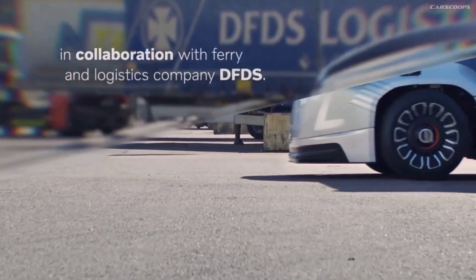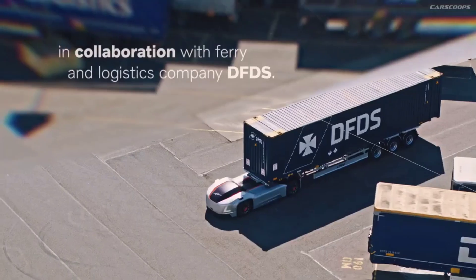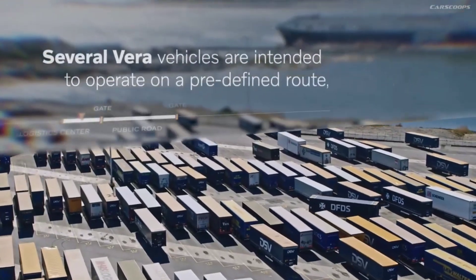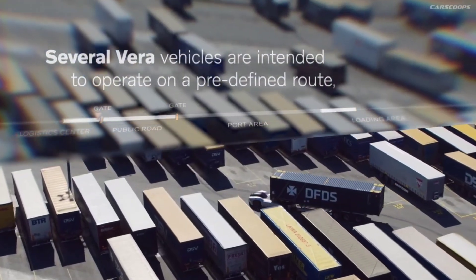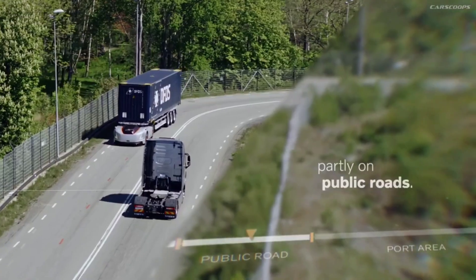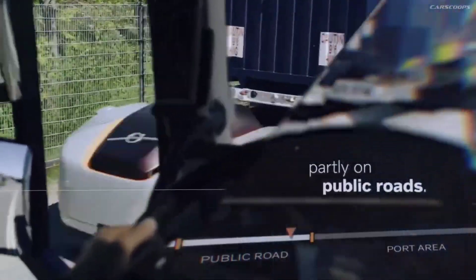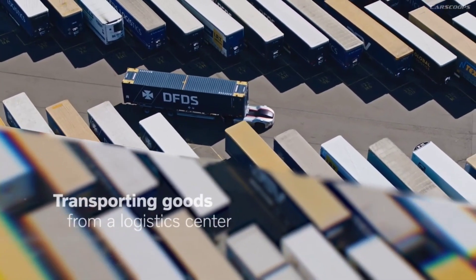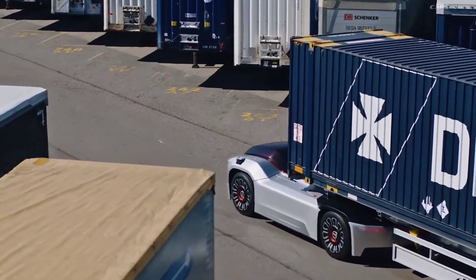What sets the Vera apart is its low-profile, minimalist design — there's no need for a driver's cabin, allowing the truck to focus solely on transporting goods. It's fully electric, meaning zero emissions and reduced operational noise. Vera trucks can be operated as part of a fleet, working together to transport goods between hubs in a coordinated and efficient manner.